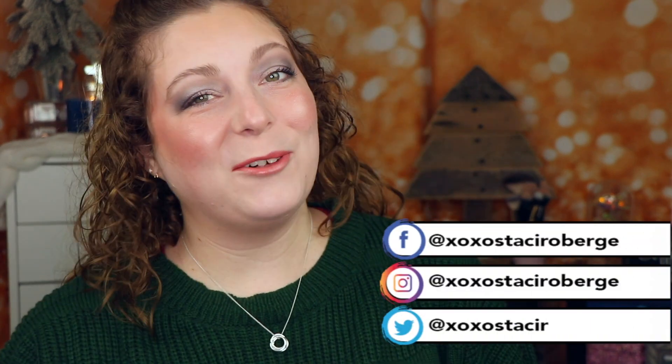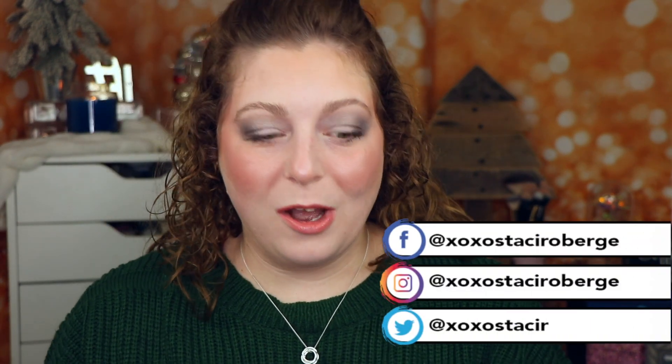Welcome back to my channel and welcome to today's video. We are doing the last video of makeup under $10. In this video today we're going to be talking about the rest of drugstore products that are under a $10 price point. This is the one that I have been looking forward to the most. I am excited to bring to you all of these great eyeshadow formulas, mascaras,